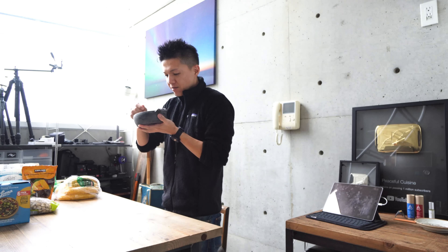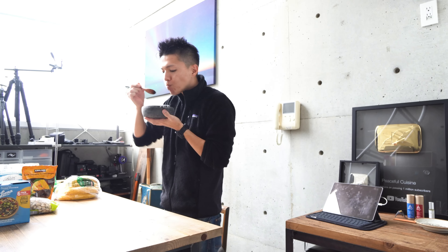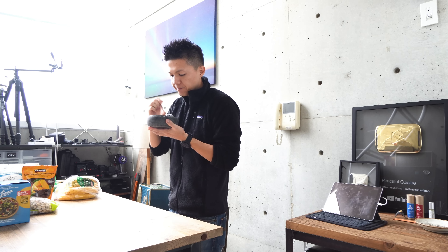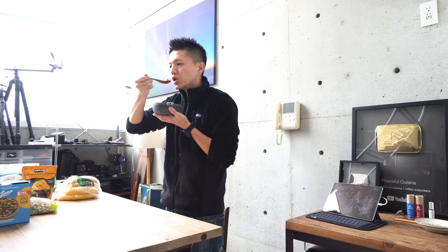It really smells like smoke. Itadakimasu. I like this one — it's a little hot, but it's good.